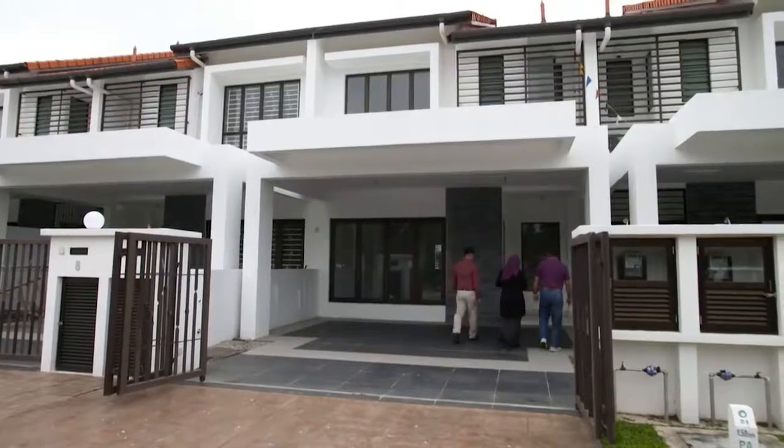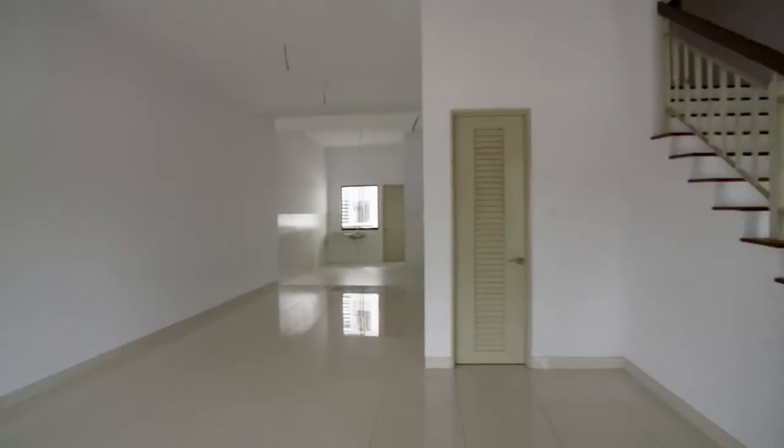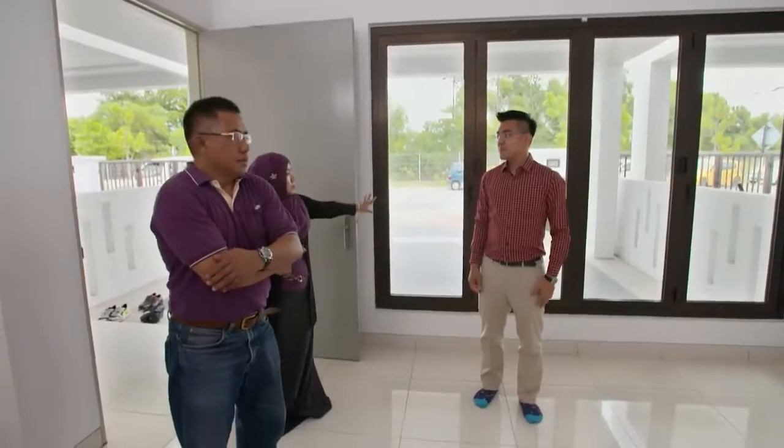They head inside to view the property. This is the living space, with the former dining area situated nearby. The windows are quite big, letting in ample natural light.